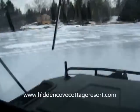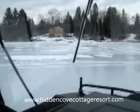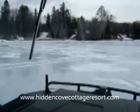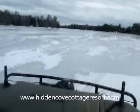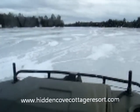Here we are folks, you're looking at Hidden Cove Cottages. We're on the lake, just a little look around, going down to the fish hut.